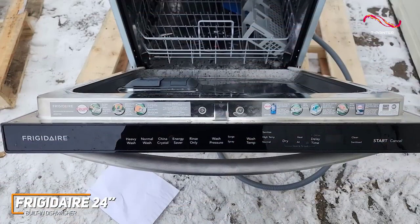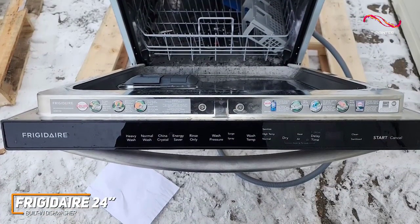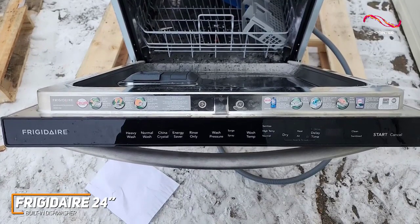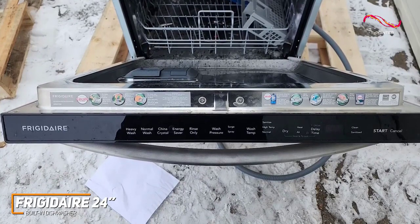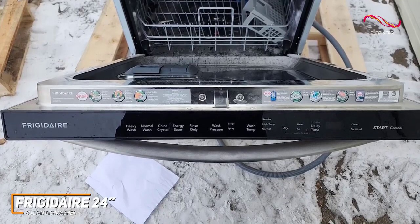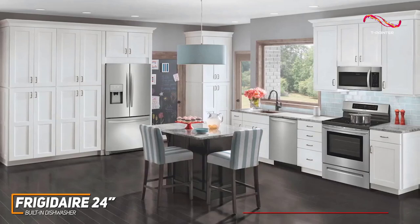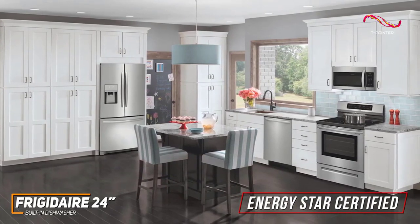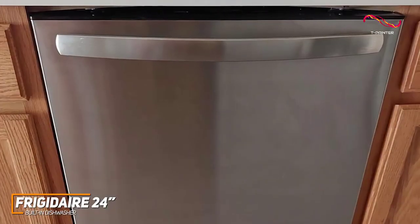The user-friendly design is a big win for those who appreciate simplicity. The easy-to-use controls and straightforward interface make operation a breeze. With a variety of wash options at your fingertips, including a quick wash for those busy nights, the Frigidaire 24-inch built-in dishwasher adapts to your lifestyle seamlessly. In the efficiency department, it holds its ground — it's ENERGY STAR certified, which is great for those who also want a dishwasher that minimizes its environmental impact. The 24-inch design provides ample room for your dishes, pots, and pans.